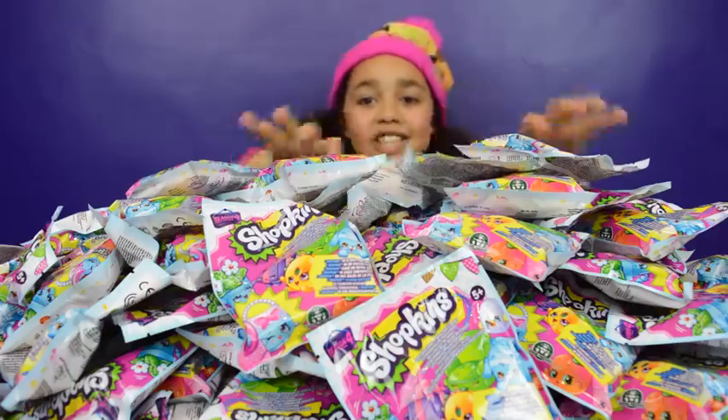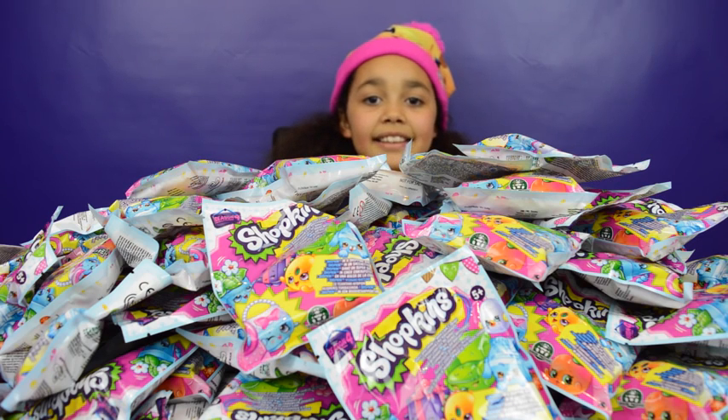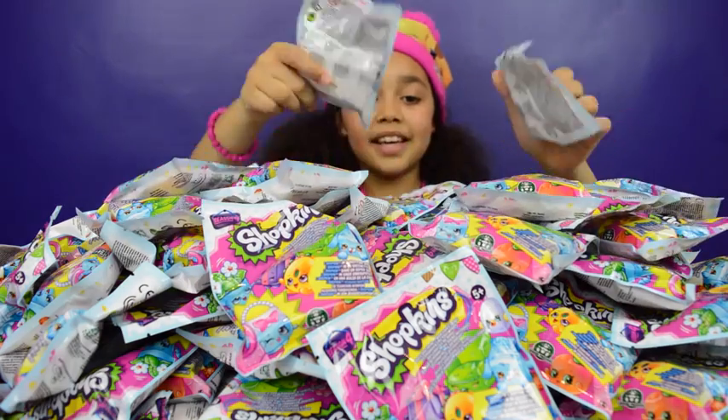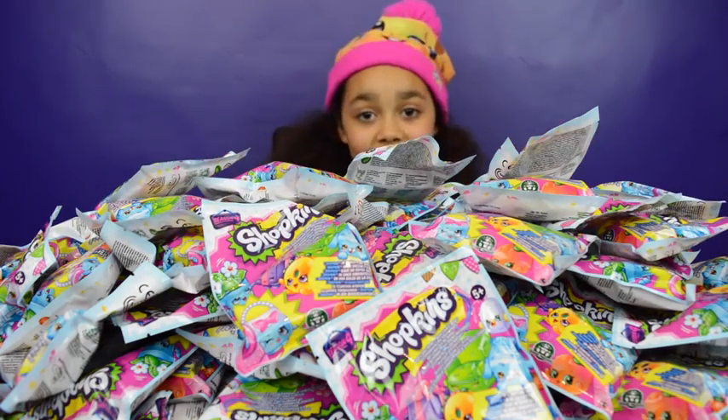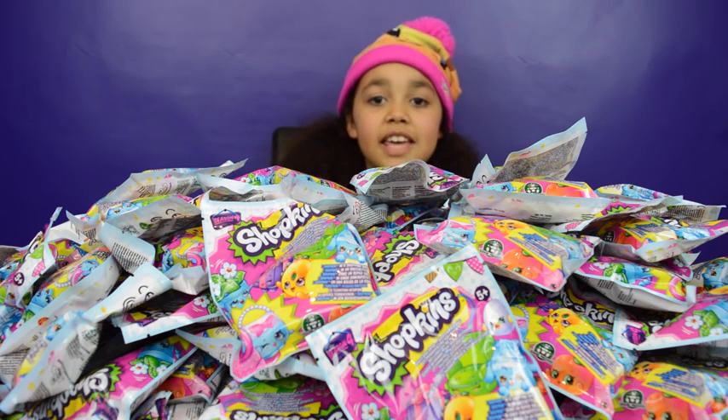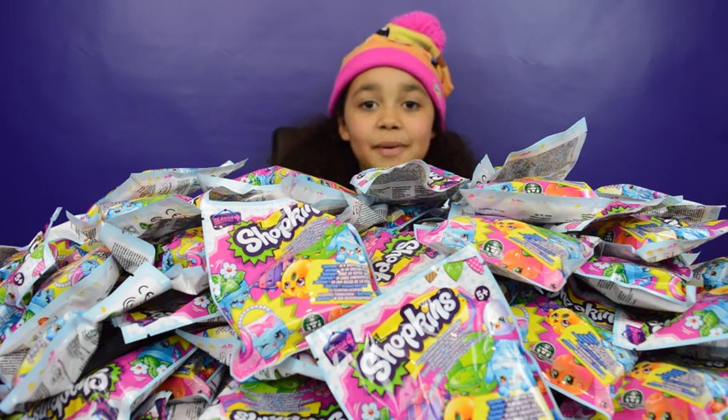Look at all these Shopkins! I'm going to open 25 every week. Thank you so much, Flairs — this is super duper cool. I need 43 more Shopkins Season 4s in my collection, and I'm sure to get some in all these Shopkins. Of course I will! There are 250 Shopkins Season 4s.